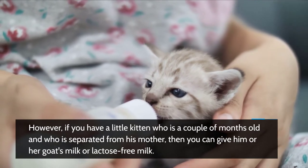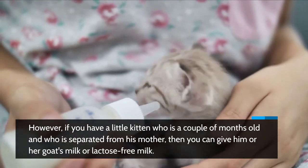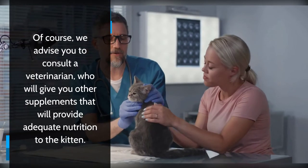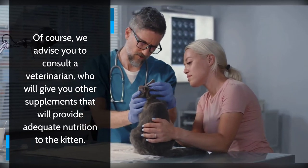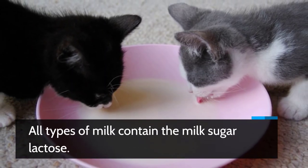However, if you have a little kitten who is a couple of months old and is separated from its mother, you can give him or her goat's milk or lactose-free milk. That way the kitten will be provided with an adequate replacement for mother's milk. Of course, we advise you to consult a veterinarian who will give you other supplements to provide adequate nutrition to the kitten.